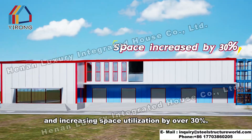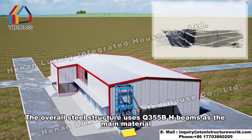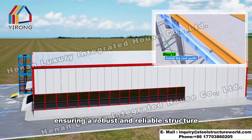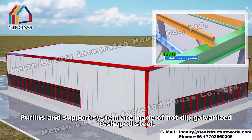Space utilization is increased by over 30%. The overall steel structure uses Q355B HBMs as the main material, ensuring a robust and reliable structure. Purlins and the support system are made of hot-dipped galvanized C-shaped steel.